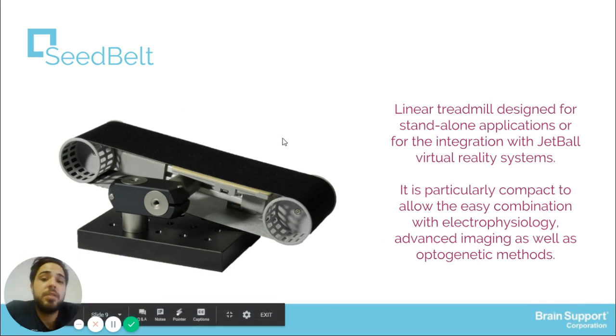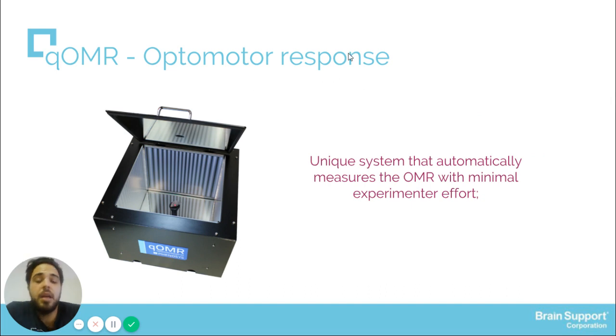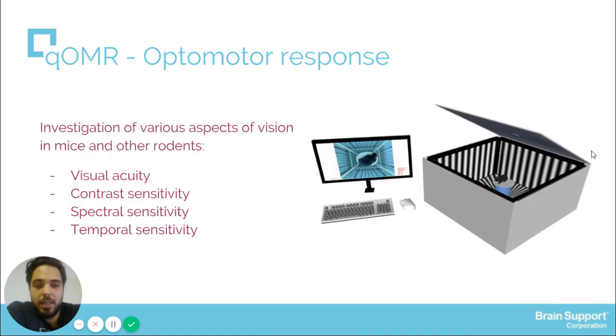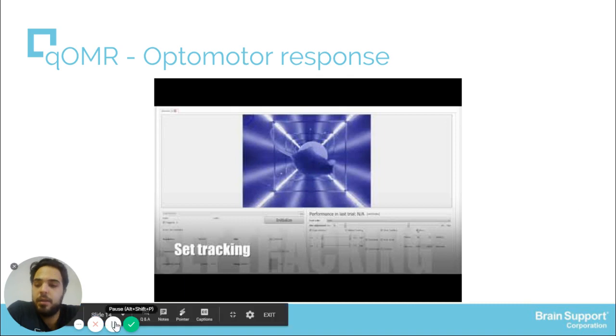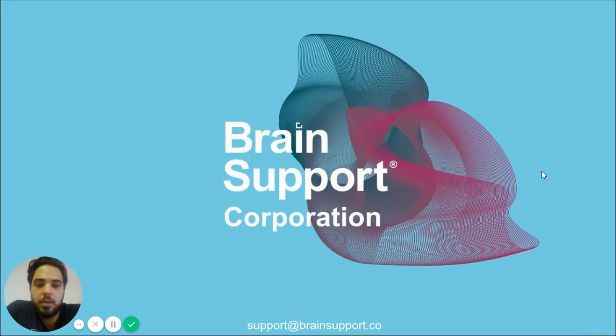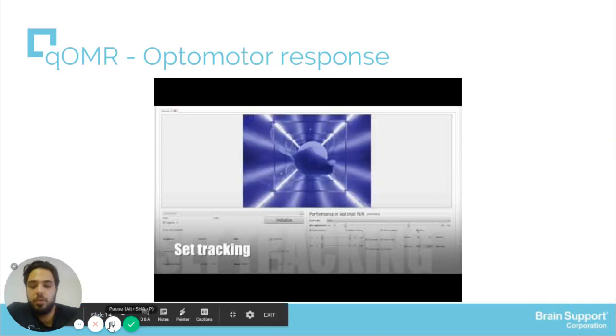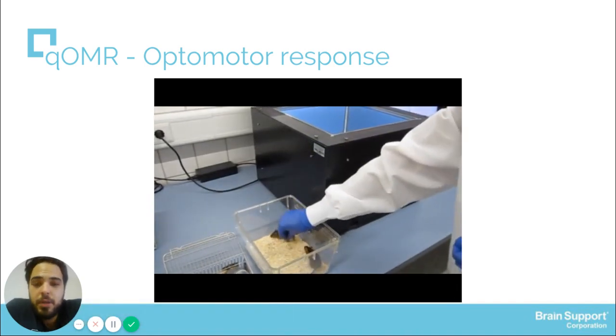SeedBelt can be used for accessing behavioral patterns or for electrophysiological recordings as well. Another device developed by Phenocyst is the Key OMR, which measures optomotor response. This is a unit system that automatically measures the OMR with minimal experimental effort. The animal is placed on a small platform inside a box.